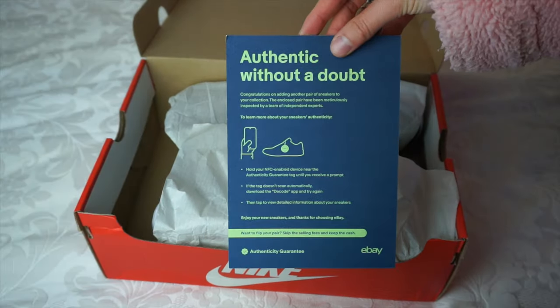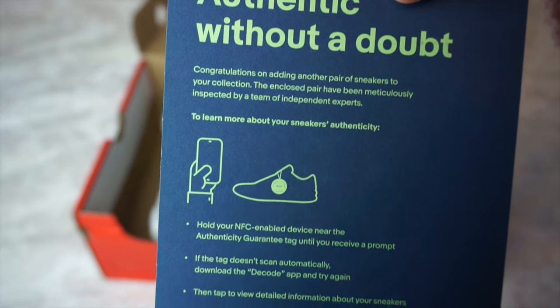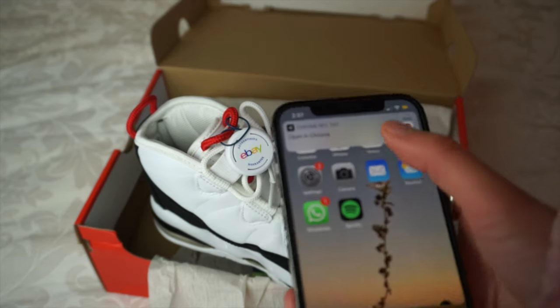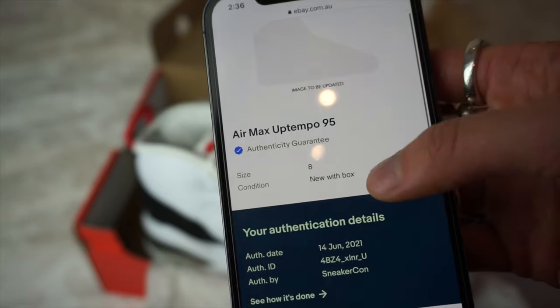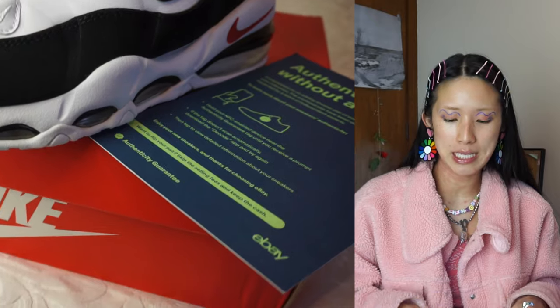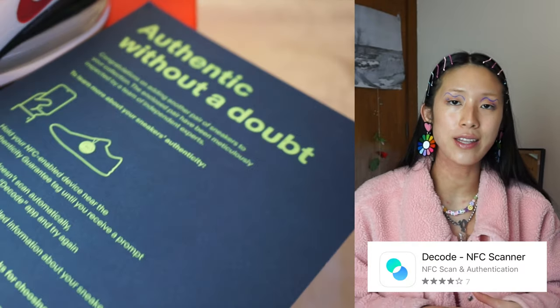Inside we have this eBay authentication card, which gives instructions on how to scan your NFC tag — essentially a tag on the left shoe of the sneaker. You can scan this tag with your smartphone and a link pops up that provides a more detailed explanation of the authenticity of your sneaker. This tag also makes it easy to relist the sneakers in the future. If your phone doesn't detect the NFC tag, try taking your phone case off, or you can download the app Deco. I'll provide a link below to eBay so you can shop newly authenticated sneakers.